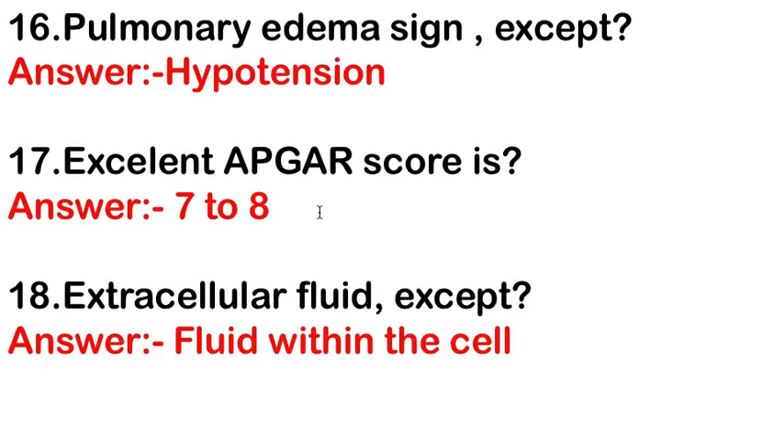Extracellular fluid except — the answer is fluid within the cell, because fluid within the cell is known as intracellular fluid, not extracellular fluid.